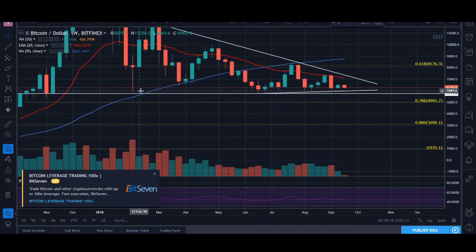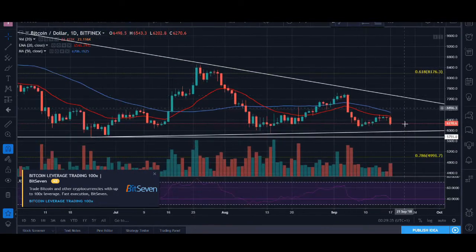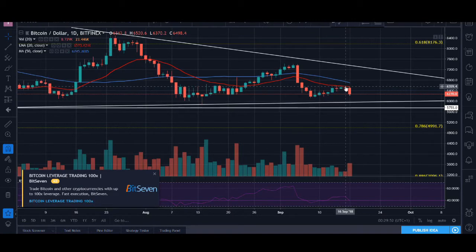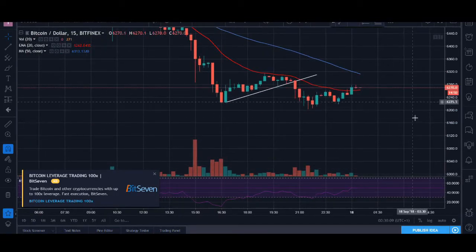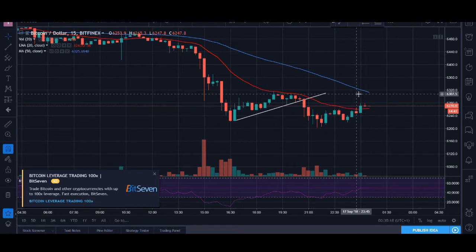The bulls have fought for the $6,000 level and we've always bought back when we fell down, but this time I'm not sure if the bulls will be able to fight for that level. On the daily time frame, not much has changed. It bounced, fell off, and was rejected by the 20 moving average. I actually had a short position there which worked out quite well. On the 15-minute time frame, RSI is quite beat down and we're hoping it can go up, but the 50 moving average will be massive resistance.